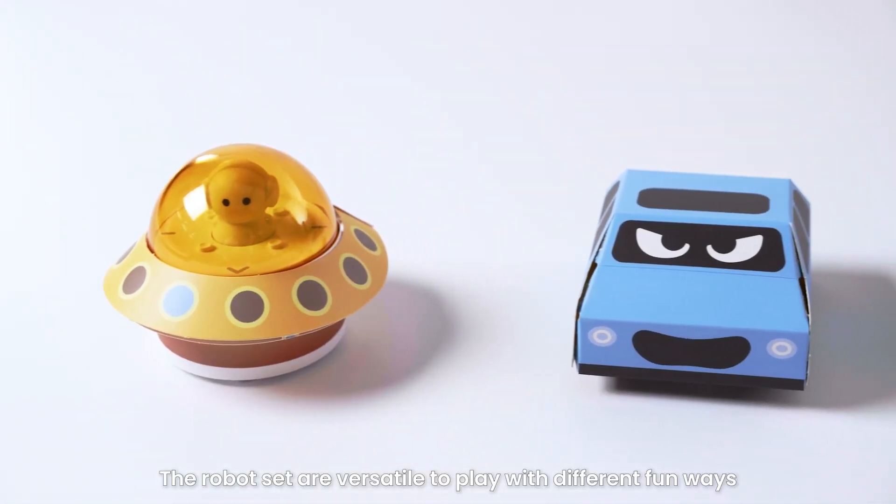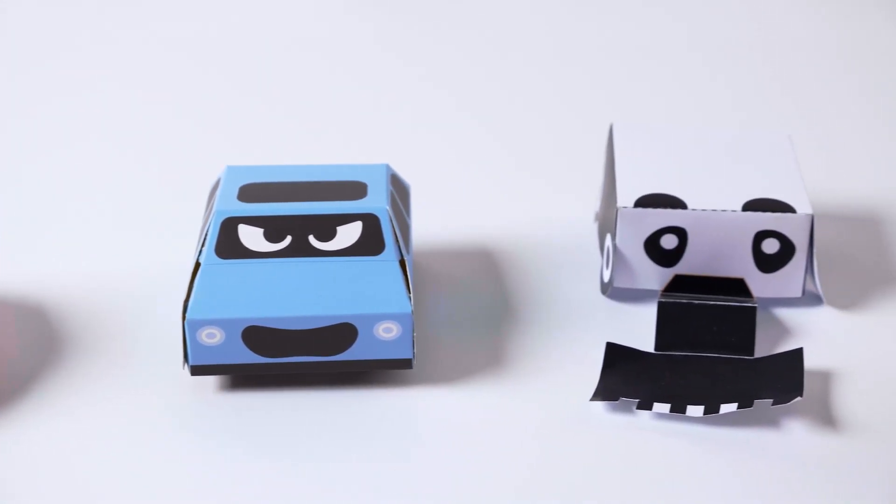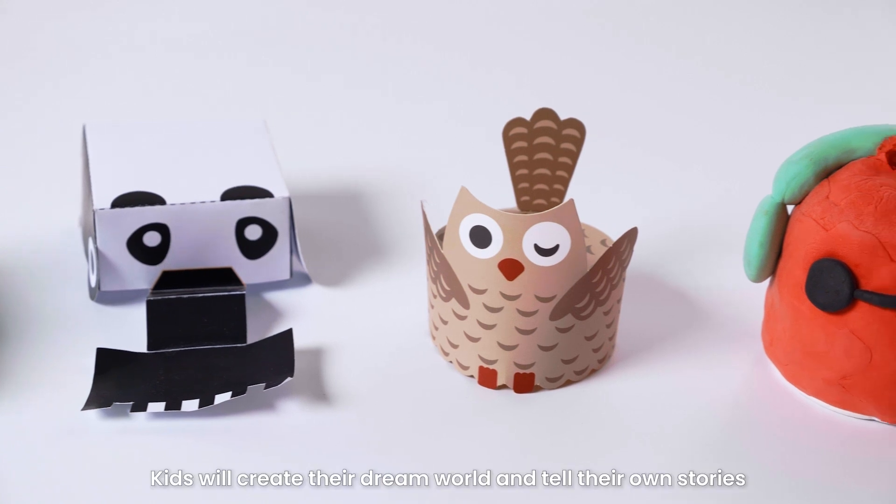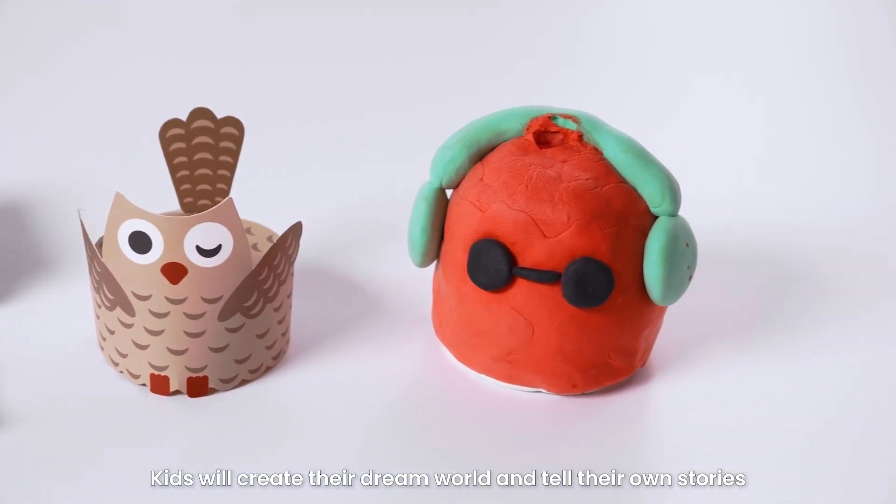The robot set is versatile to play with in different fun ways: magic clay, paper craft, and 3D printing. Kids will create their own dream world and tell their own stories.